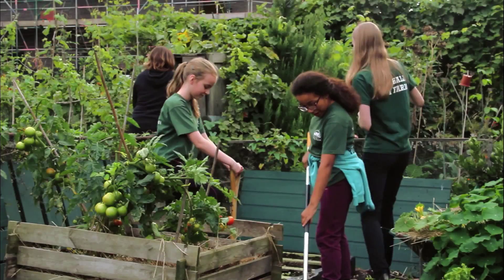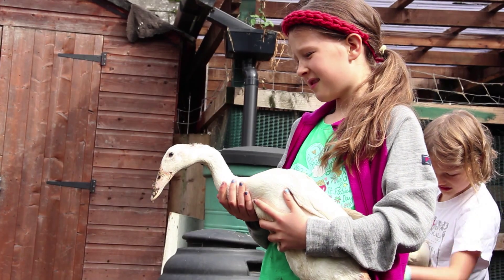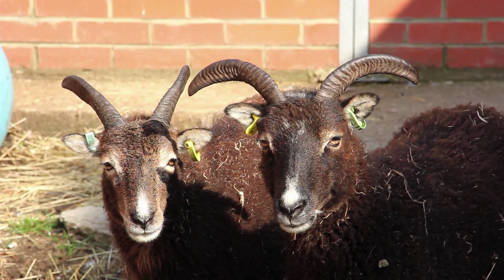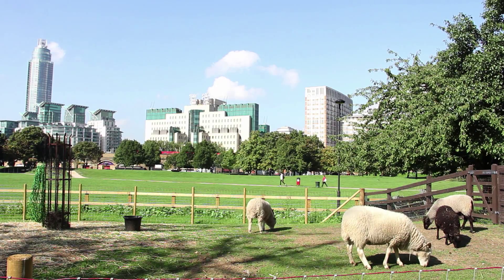We have young farmers ranging from eight year olds to 16. It's very important that we're here to share the knowledge of what we use animals for and how important farming is. I've learned a lot while I've been at the farm — how you milk a goat, how you look after newborn sheep.